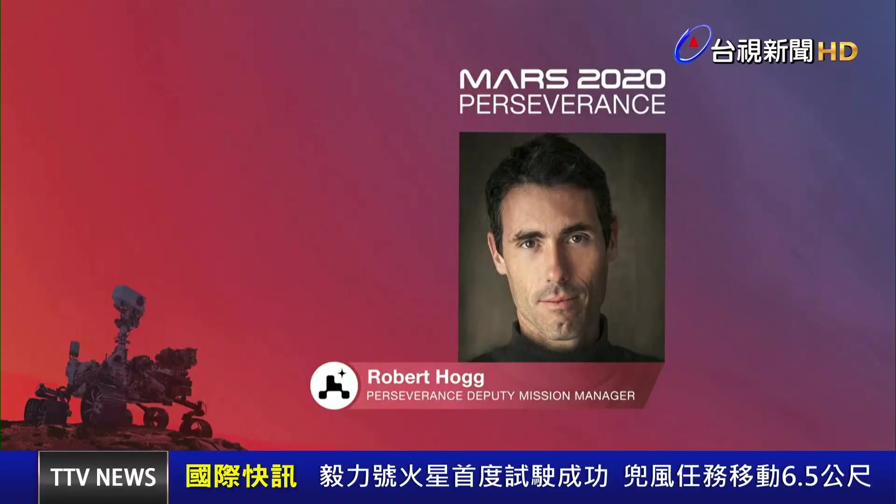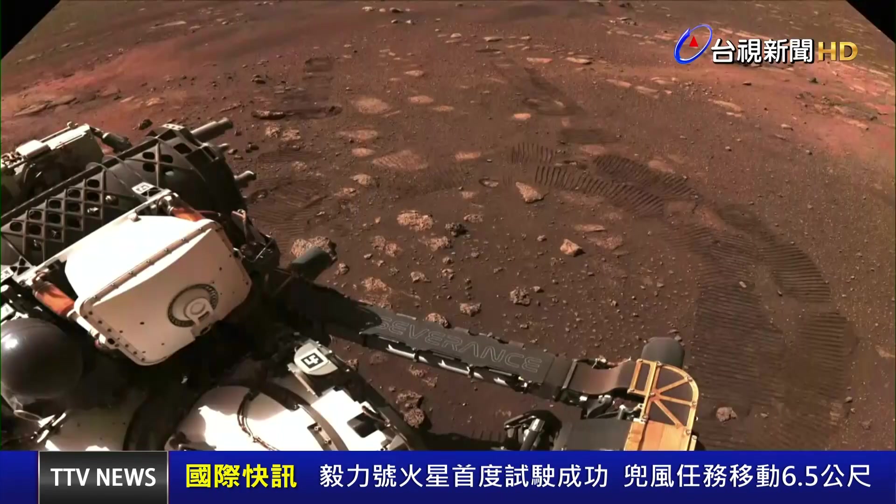Yesterday afternoon, we carried out our very first drive on Mars. Here we're looking out the front of the rover, and you can see our first tracks on Mars. This was just so amazing to see last night, and we're really happy about this.